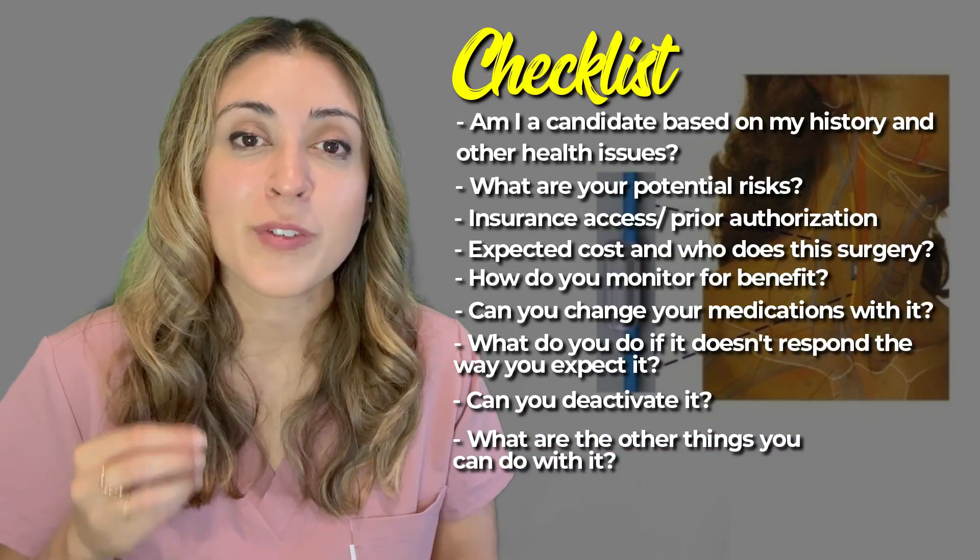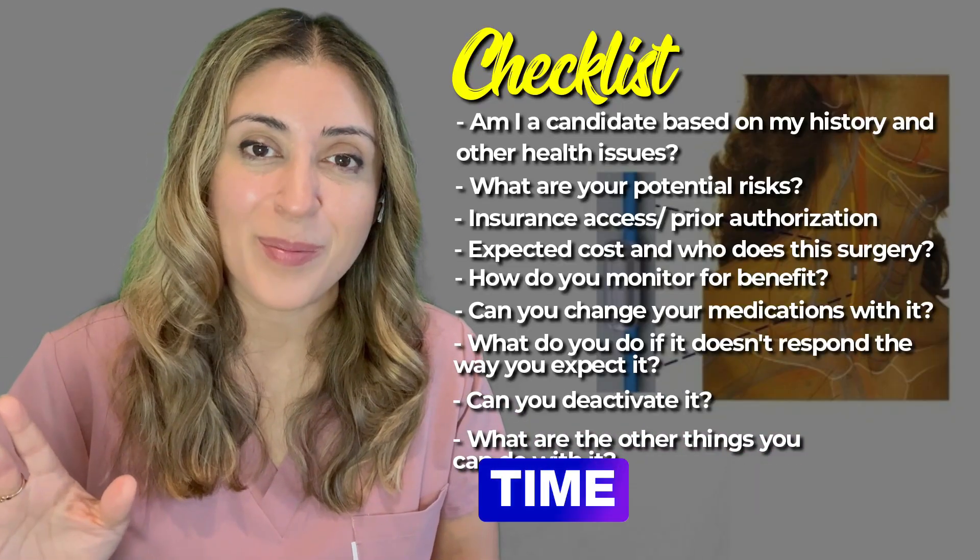Drop your questions on this specific treatment if you have any, and I'll see you next time at Plant Forward MD.